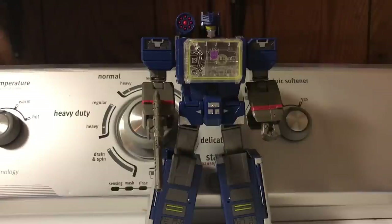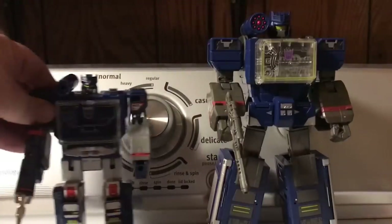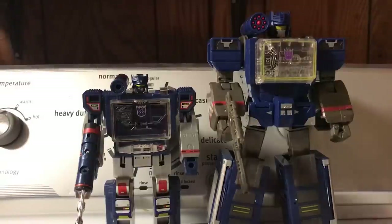But I digress. Other than that one nitpicking issue, the figure is overall excellent. The colors are much closer to the G1 figure, although now that I look at my G1 figure, the arms weren't as dark as I remember them being, and I know the animation model doesn't have arms that dark. I'm wondering where that plastic color comes from — I'm starting to think that might have been from the G1 comic books.